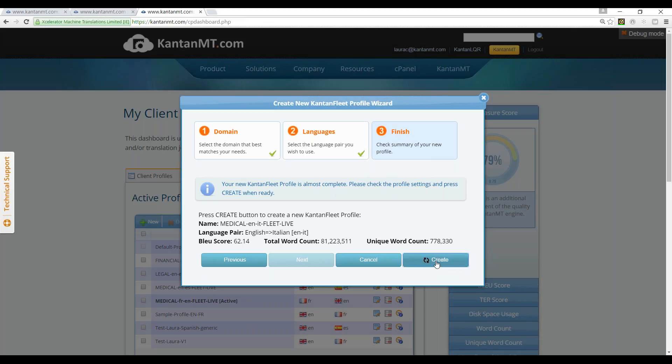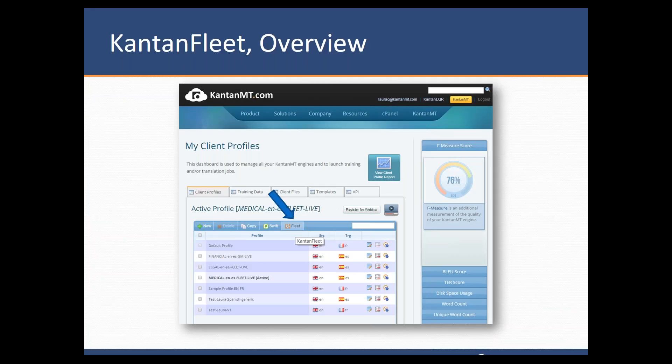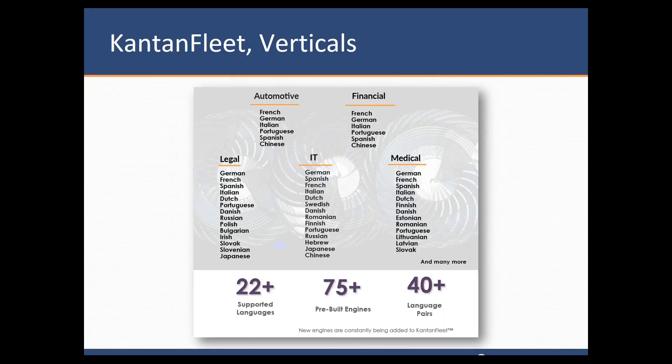So if I click Create, the engine starts copying into my profile, and in the next few minutes I'll have it ready to start. And basically, I just have a slide here to give you a little bit more information for the handout about our verticals and our supported languages — which is over 20, over 40 language pairs, and around 80 pre-built engines already.